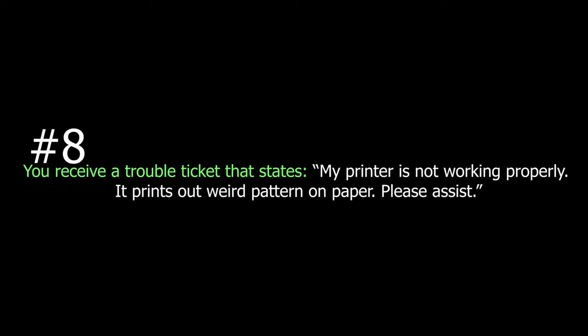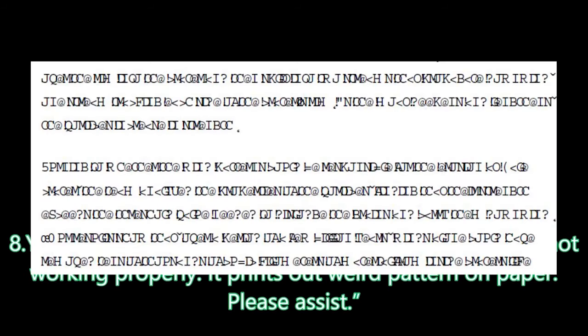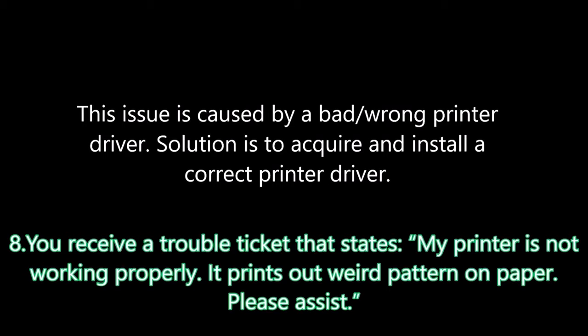Question eight: You receive a trouble ticket that a printer is not printing correctly. This issue is caused by a bad or wrong printer driver. The solution is to acquire and install the correct printer driver. The question specifically points to a weird pattern on paper, which makes it clear that ink is not the issue. If you send a document to print and the pattern is strange and doesn't make sense, that is a clear case of a bad or wrong printer driver, and you simply reinstall it.